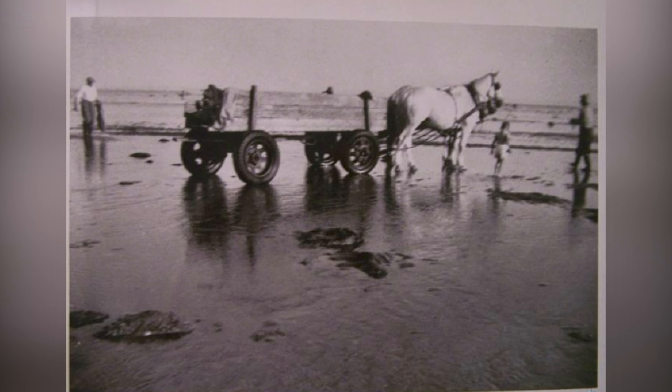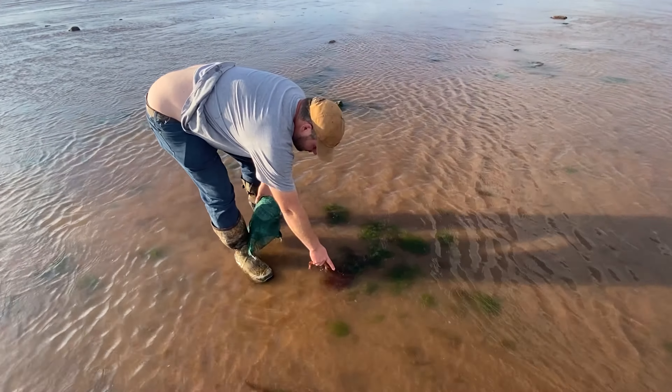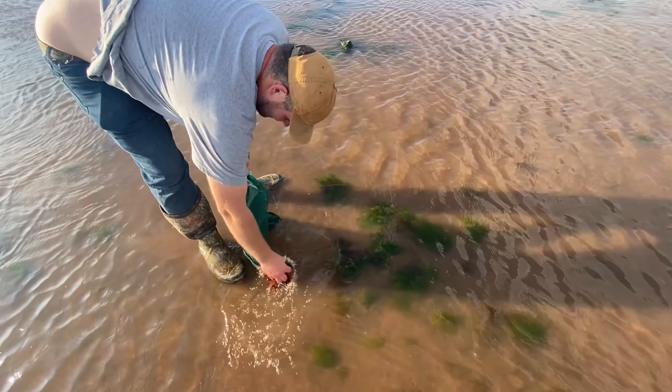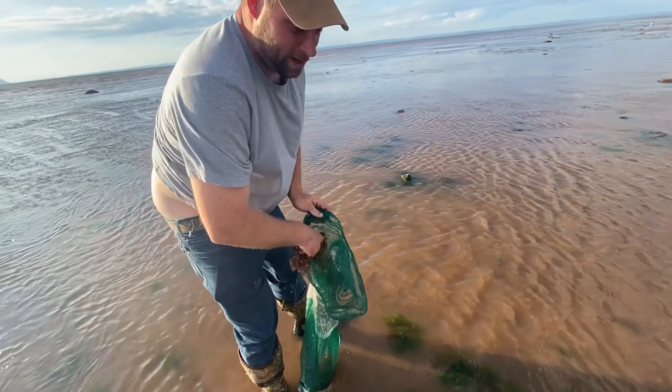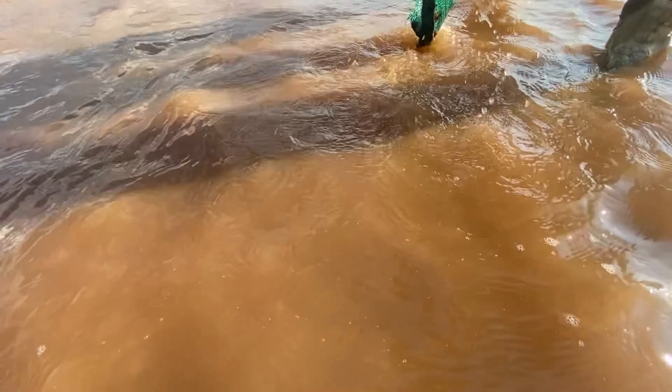My father said our grandfather used to go out with a horse and wagon back in the day — that would have been in the 40s. Fertilizer for the garden was the one thing they used to use it for back then, because going to town was over a 40 kilometer drive. It's got lots of nutrients — it's a natural source of iodine, and there's potassium and stuff in it, which plants use to grow.